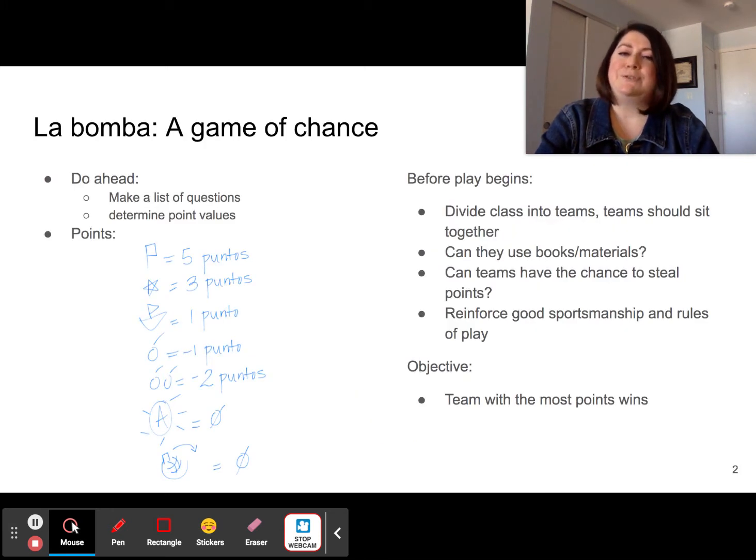La Bomba is a game of chance, so students might get every single question right but still lose the game.